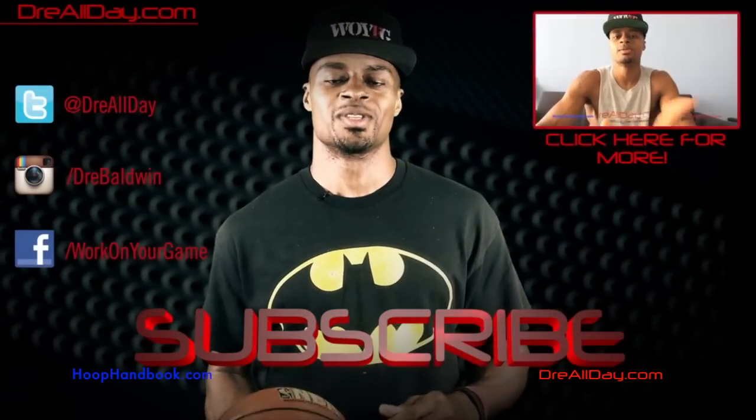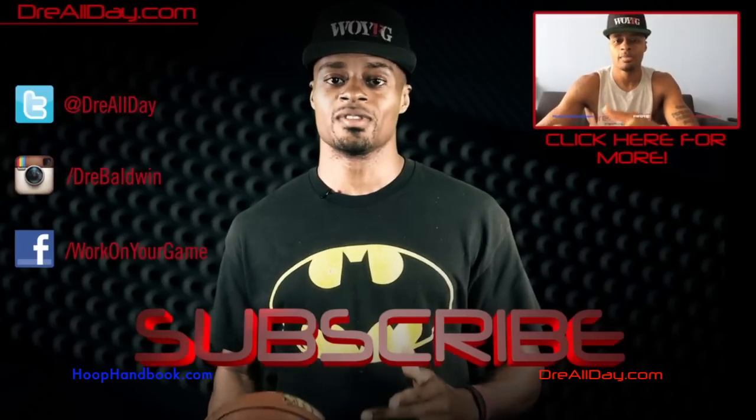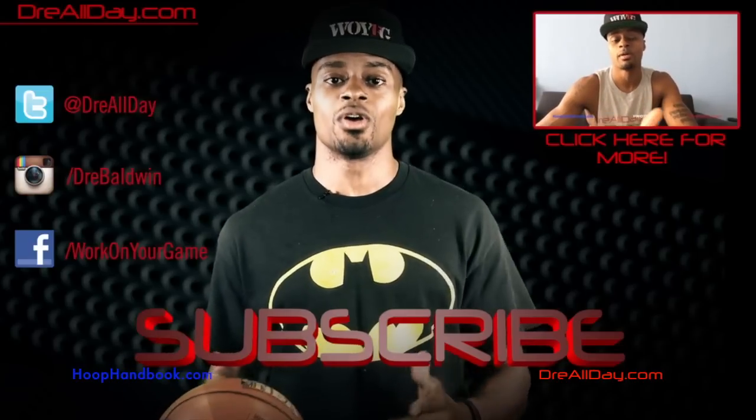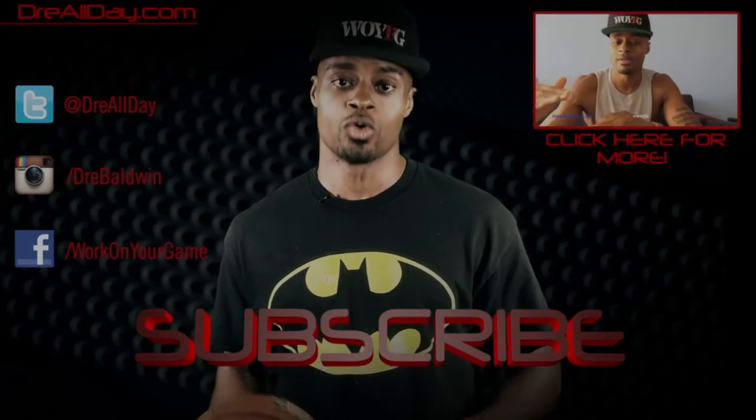Thanks for checking out this video. Make sure you follow all my top content up here. Follow me on all your favorite social networks right over here. And make sure you are subscribed to catch all the new content I put on this channel every single day. Work on your game.